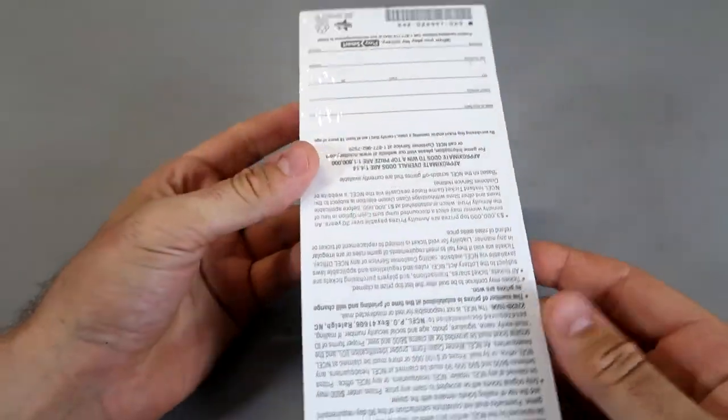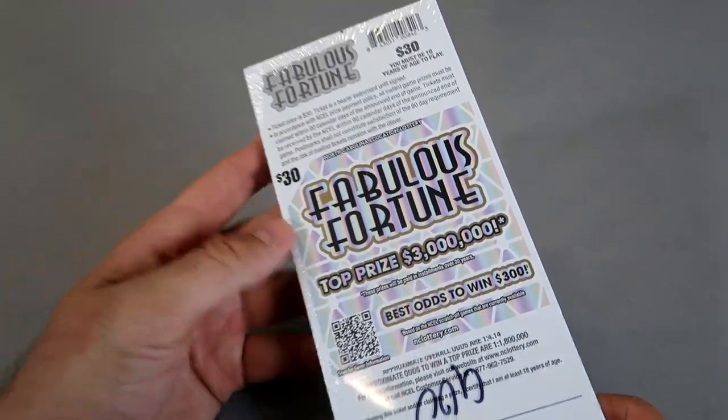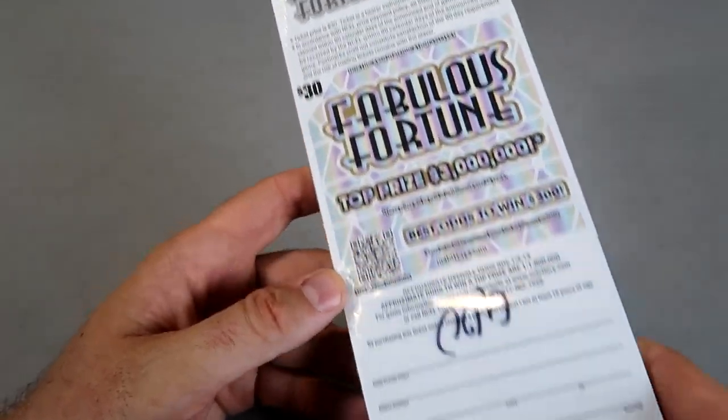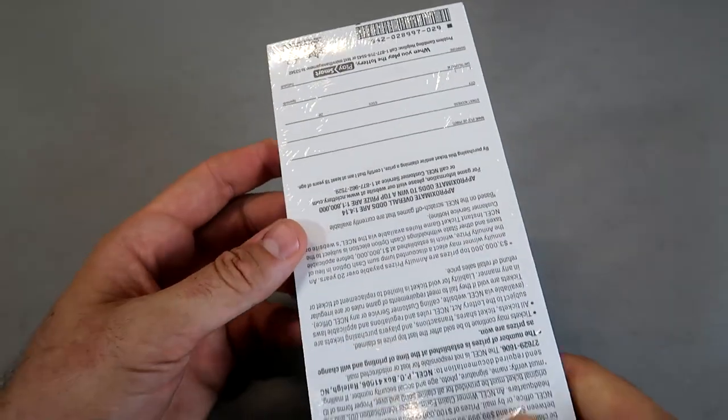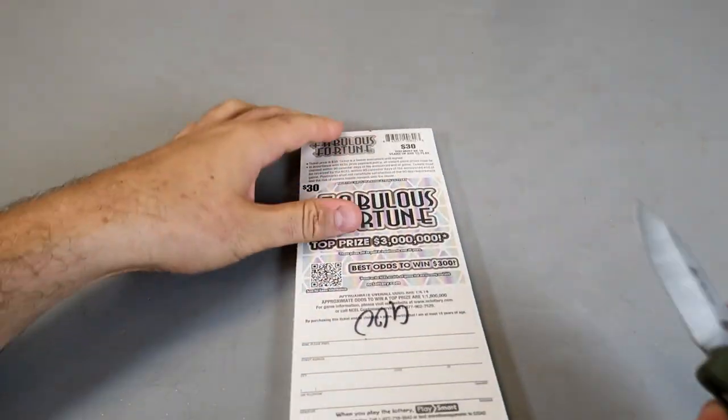I went to the lottery office and got a full stock — $900 worth of Fabulous Fortune tickets. Top prize is $3 million, and they're $30 tickets each. This is what it looks like whenever you buy a full stock of lottery tickets, at least the $30 ones.